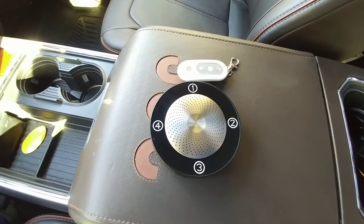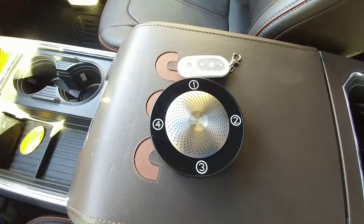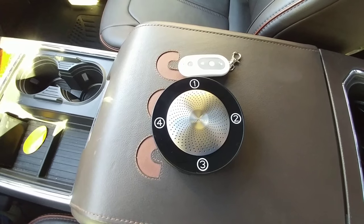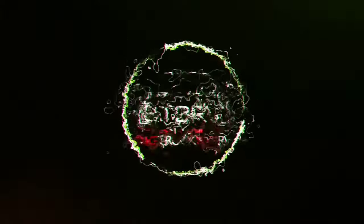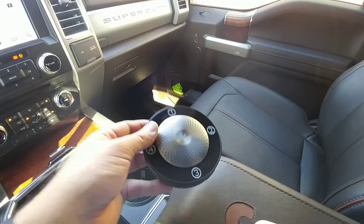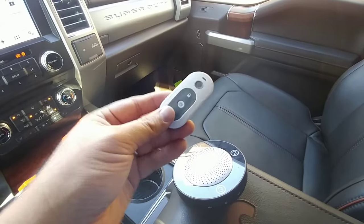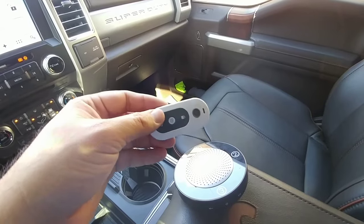These two little pieces of equipment in front of me can really save you some headache in the event that somebody tries to break into your vehicle or they gain access into either the cab of your vehicle or the bed. I've been watching news stories about a bunch of teenagers and kids going around breaking into vehicles.